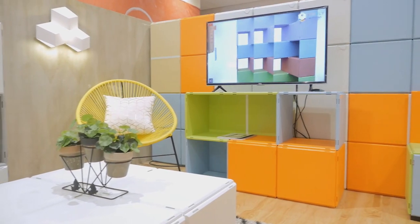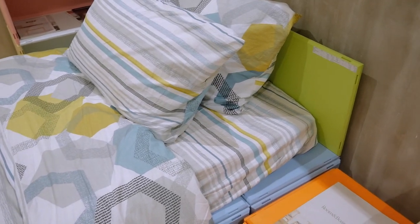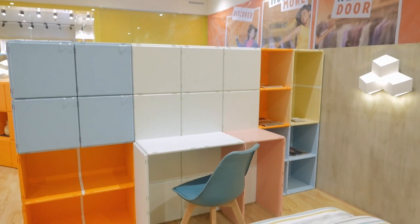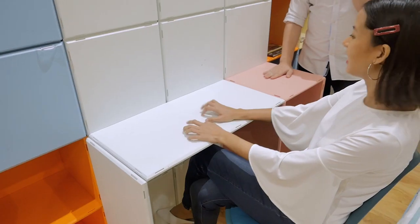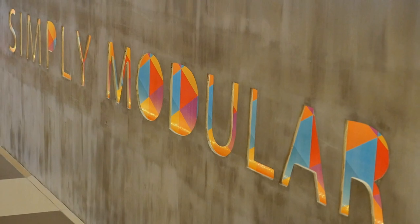Whether you are a young professional looking for something cost-efficient, a mom looking for low-maintenance furniture, or a nomad looking for something more mobile, modular furniture is a fun and functional way of keeping your home organized. Every day is really an opportunity to learn new things. Thank you everyone for watching — I'm Bianca and I'm Stephanie. Join us again as we share more tips, tricks, and discoveries here on your ultimate guide to modern living.